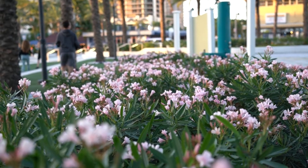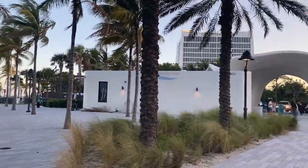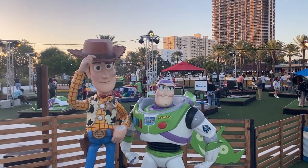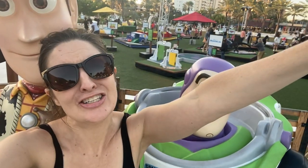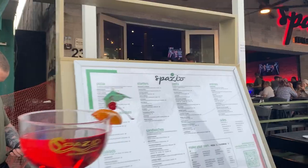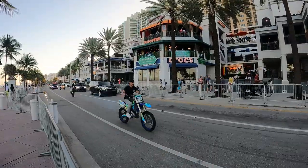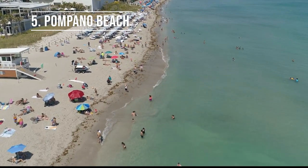Las Olas Ocean View Park is a beautiful place to relax, hit the market on the weekends, and currently there's a Toy Story-themed pop-up going on there. Did I mention you never know what you're going to see in this area? But if you could go for a more relaxing vibe, Pompano Beach is the way to go.